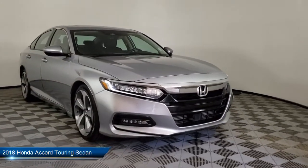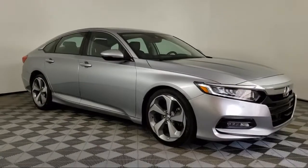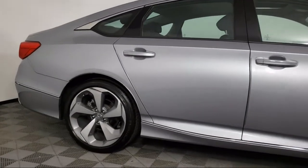It comes equipped with Apple CarPlay and Android Auto, split fold-down rear seat, rear view camera, heated front seats, ventilated front seats, and fully automatic headlights.